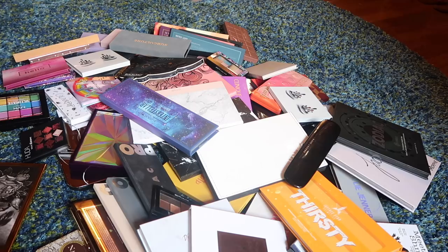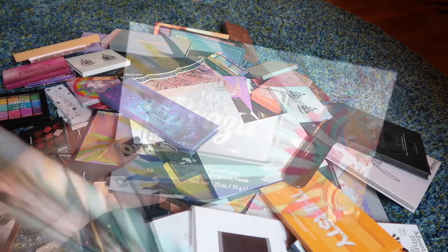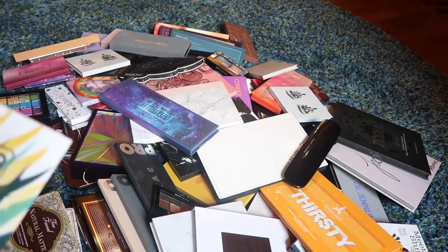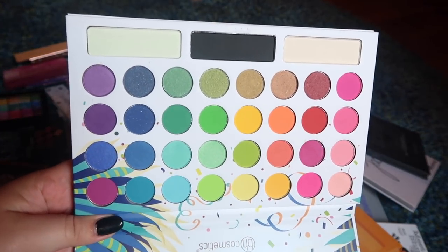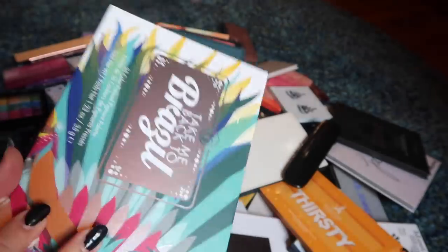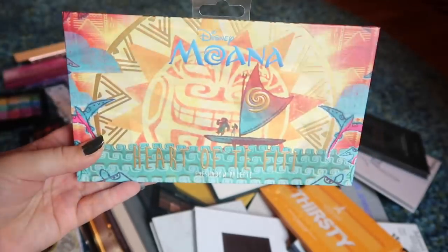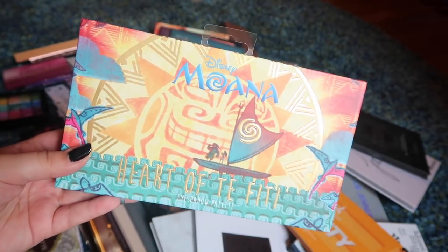I don't even know where to start. I think I'm just going to start with what's closest to the camera and then work our way through this whole pile. The first palette I have here is the Take Me Back to Brazil palette from BH Cosmetics and I still haven't even used this.